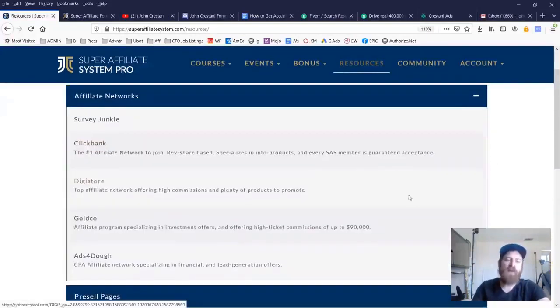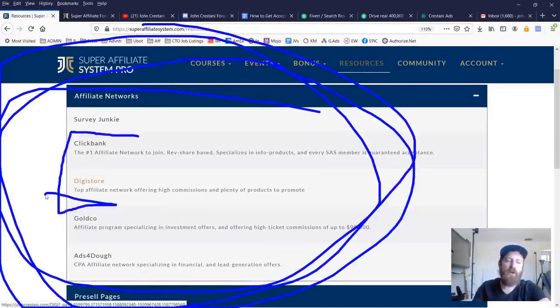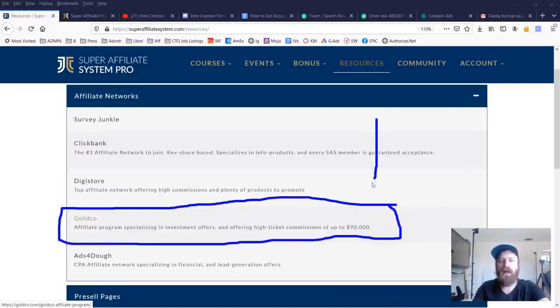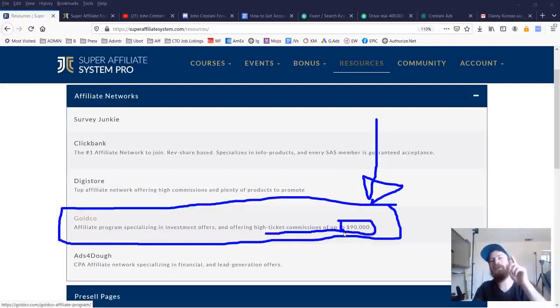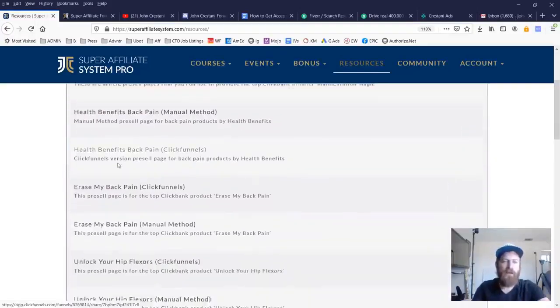We also have a number of top recommended affiliate networks we work with. ClickBank and Digistore I talk about a lot on my YouTube channel, but one I haven't talked about much is Gold Co. Gold Co is a very valuable affiliate network where you can earn as much as $90,000 from a single sale — from a single lead, from a single click on the website. You can earn monster amounts of money. I detail this in another YouTube video on this channel. Gold Co is a great affiliate program and I'd highly recommend people sign up.